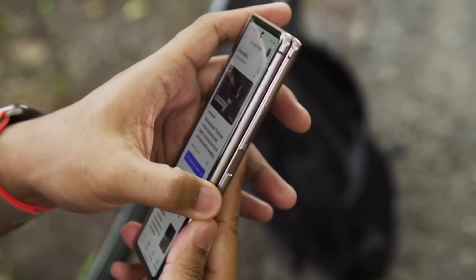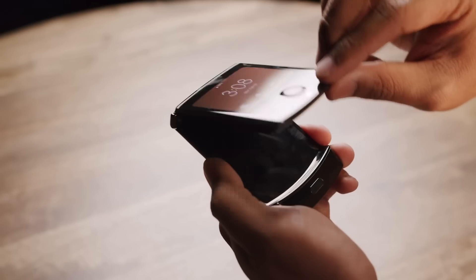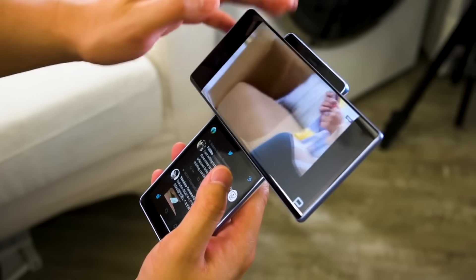In the past year or two, we've seen a handful of foldable phones coming from the likes of Samsung, Huawei, and Motorola. And even LG managed to surprise us with a phone that came with a swivel screen. So what kind of new form factor can we expect to see this year? Well, today we're going to check out the Oppo X 2021 Rollable Phone.